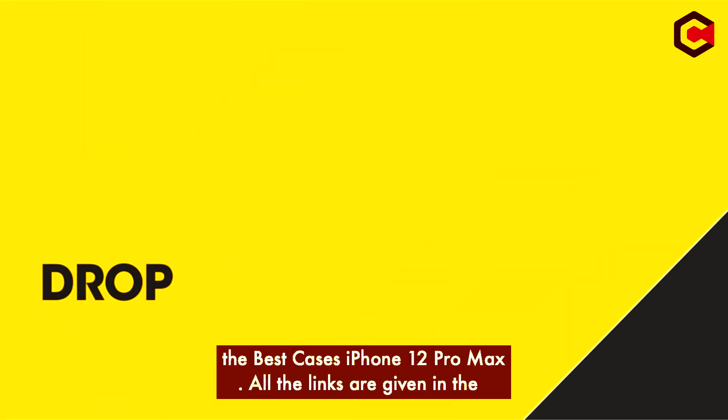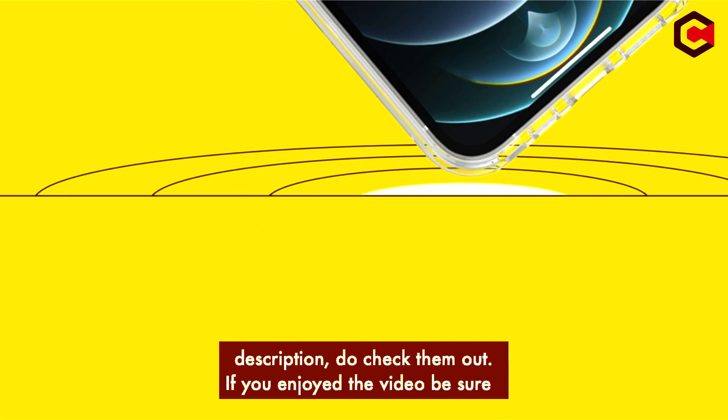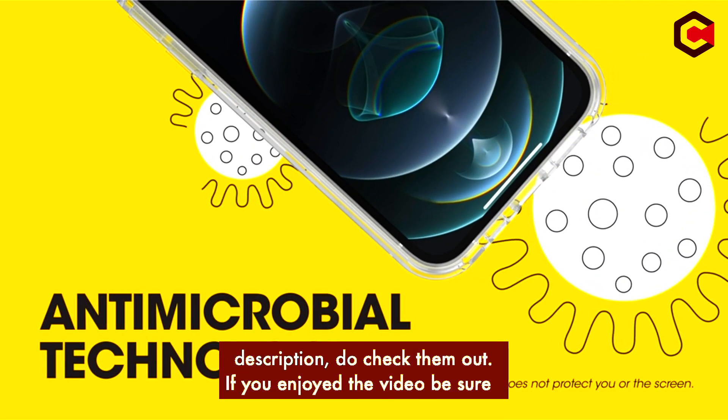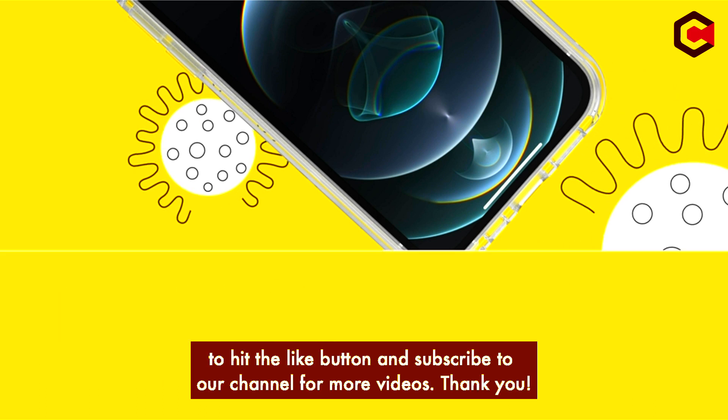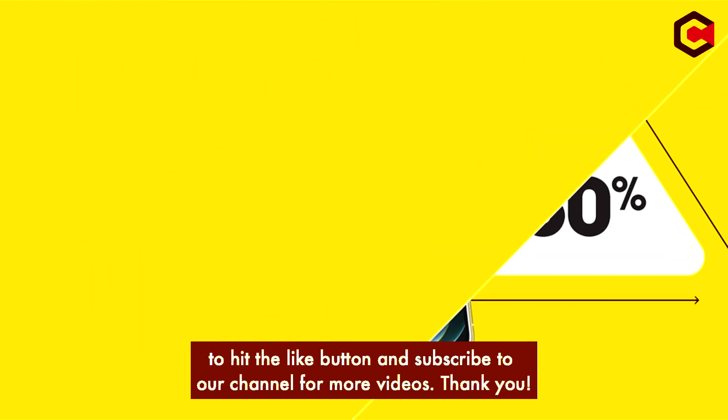So guys, that was the video about the best cases for the iPhone 12 Pro Max. All the links are given in the description below — do check them out. If you really enjoyed this video, be sure to hit the like button and subscribe to our channel for more great content like today. Thank you so much.